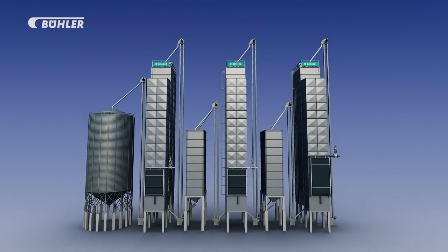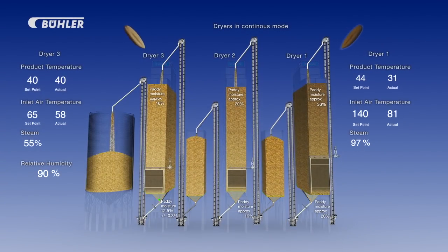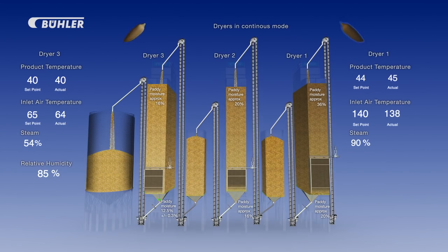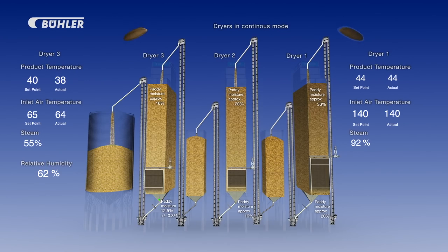Bühler's continuous three-stage drying system offers the required extraction of moisture at high throughput rates, yet maintaining a gentle drying rate which delivers high quality product post-milling.